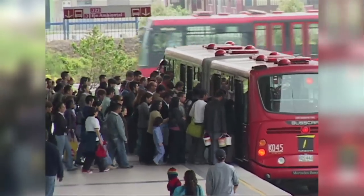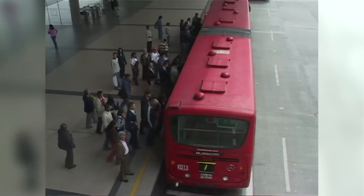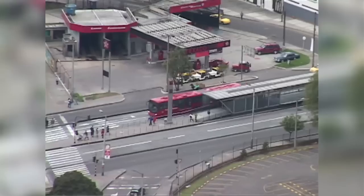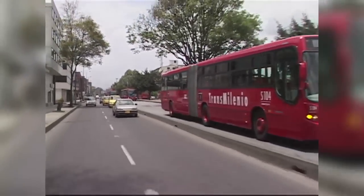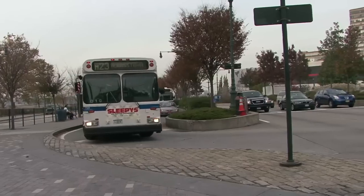Bogotá, Colombia built the state-of-the-art Bus Rapid Transit system. It has the highest speed and the highest capacity. TransMilenio is moving about 40,000 passengers per direction at the peak hour, and it's moving them at about 22 miles an hour, which is very fast. Your average bus in New York is moving about 6 miles an hour.